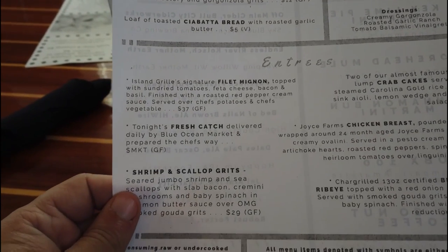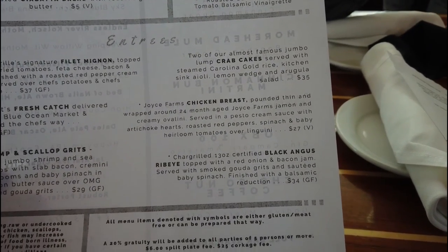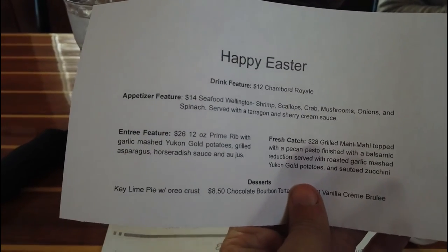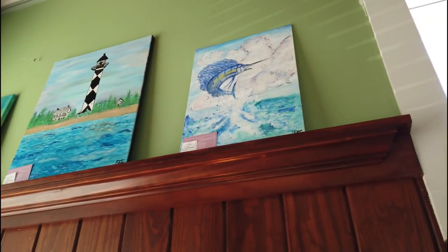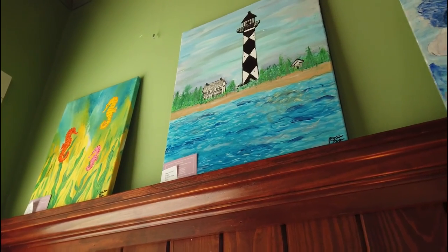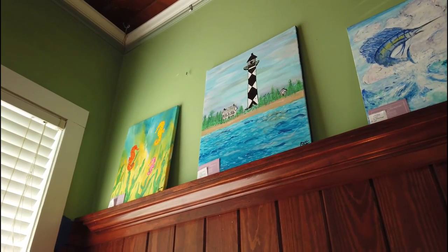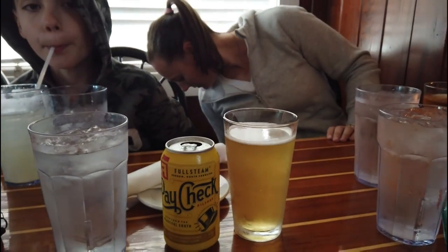They probably follow good kitchen protocols as well. We're going to get the slab bacon appetizer — essentially pork belly on arugula with ciabatta bread and butter. They have steaks, plenty of fish, shrimp, scallops, crab cakes, etc. Since it's Easter weekend, they're doing a grilled mahi-mahi and a prime rib special. I'm probably going with the prime rib. It turns out the paintings on the wall are by local artists, for sale.